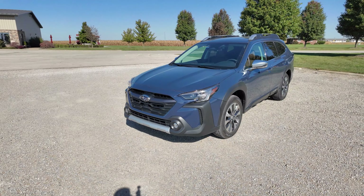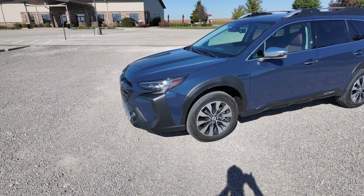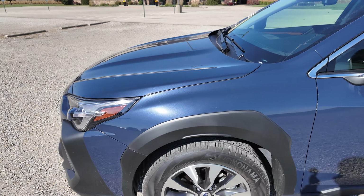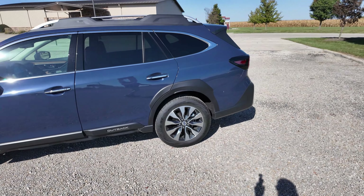Let's take a quick look at this before we head to the gas station. There are no major changes for 2025 — it's pretty much the same as last year. This is the XT version with the turbo boxer engine, and it really does perform well. The color is Cosmic Blue Pearl; it has a metallic flake to it but it's really hard to see.